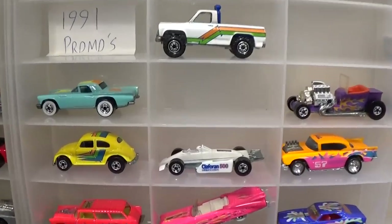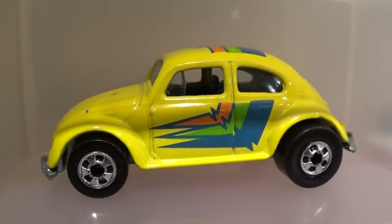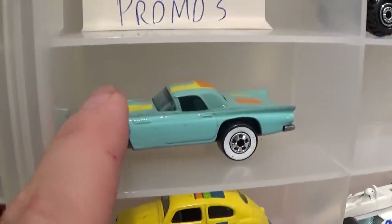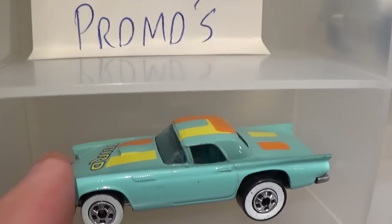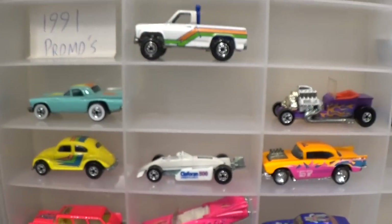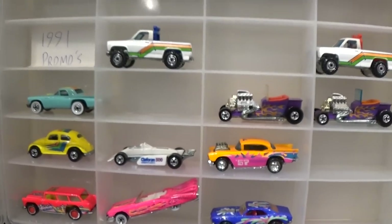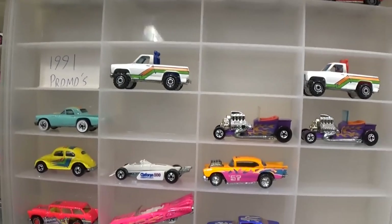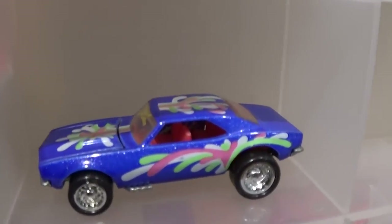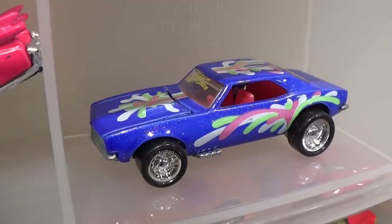I just saw this beauty sell for four hundred dollars — I think that's about what I spent, maybe three hundred fifty. There's the car — the super rare '57 T-Bird with the orange and yellow tampos, white walls. That's the rarest of the Parking Plate cars. It's under '91 promos but I could have been more specific. I've got to do some work on this '67 Camaro from the California Customs.